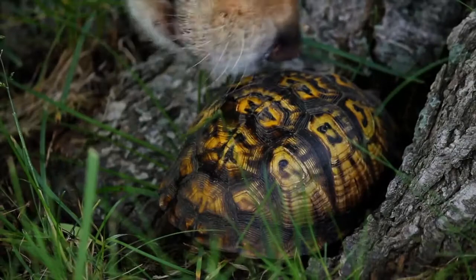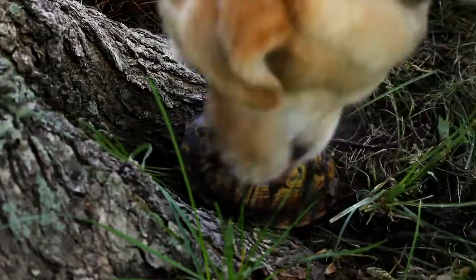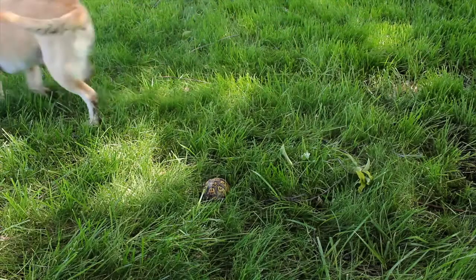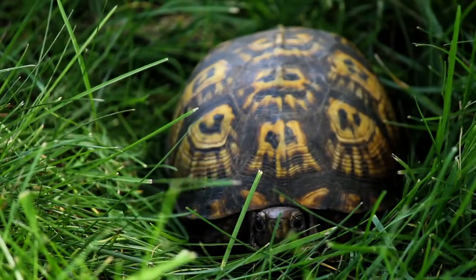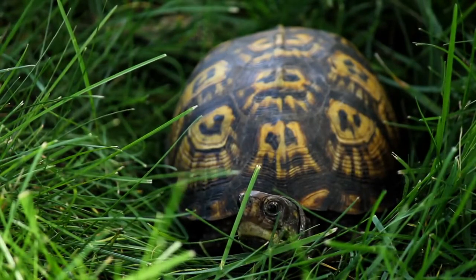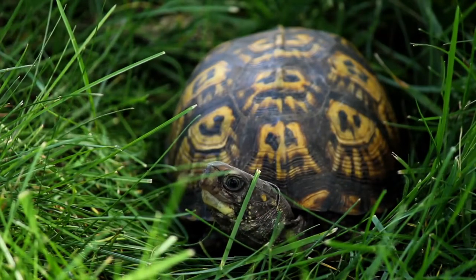But the turtle has her defense ready. The shell is protecting her from the dog's claws. Luckily, this dog's owner was nearby. Although most dogs can eventually break through a turtle's shell, this turtle was lucky. Turtles cannot see when inside their shell, so they can only anticipate safety or danger. They can pull their limbs in completely as well, which is a great defense against predators.